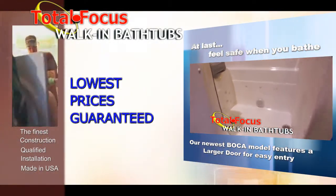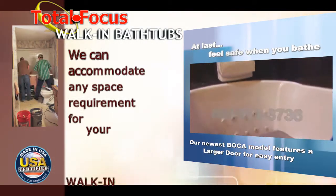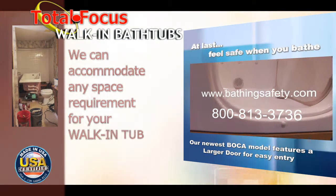Enjoy warm water therapy and safe bathing once again. Please call us for pricing at 1-800-813-3736, or visit us online at bathingsafety.com.